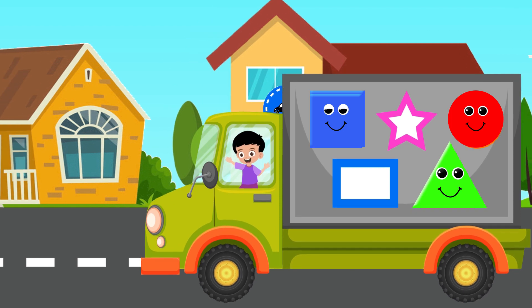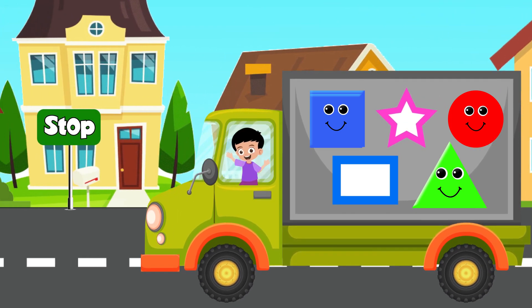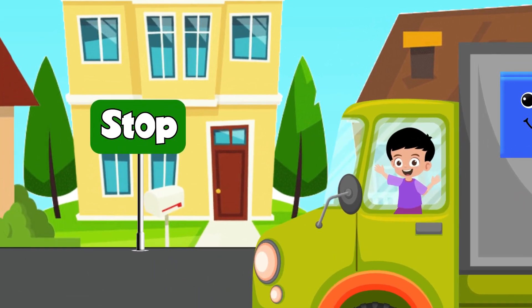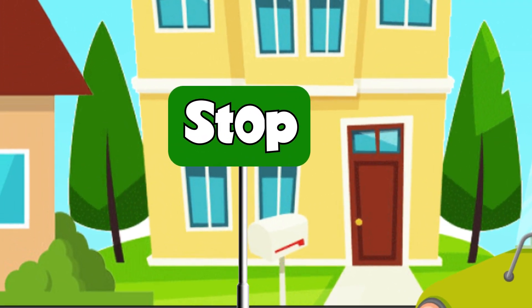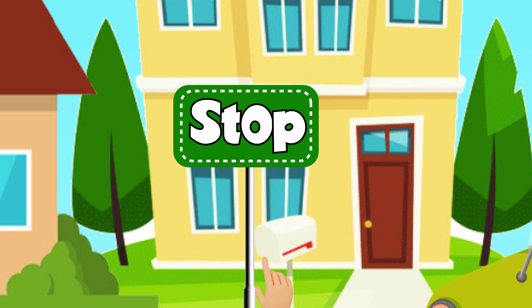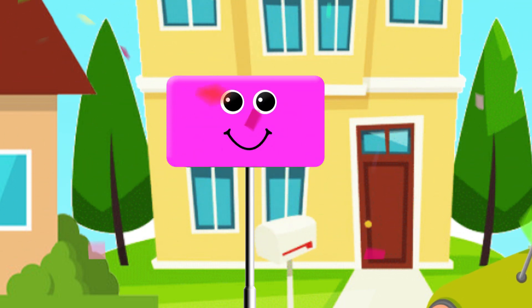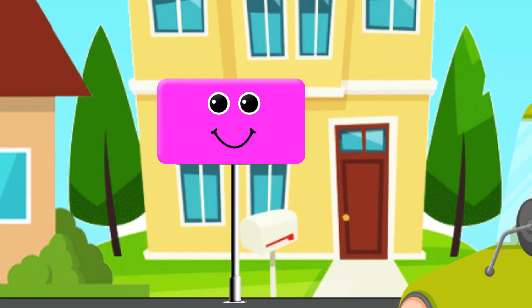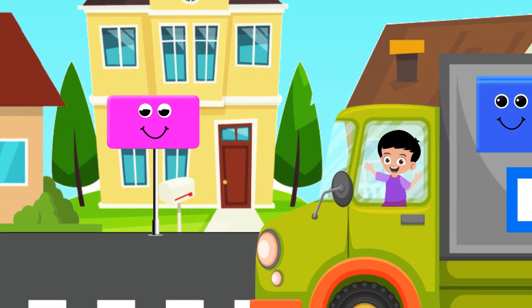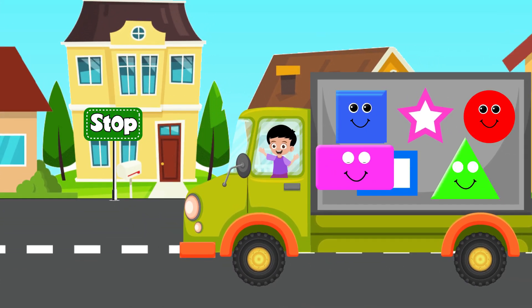Let's move ahead. Hey! Is that another shape? Wow! Is that a rectangle? Yes! Amazing! Let's collect this. Oh wow! It's fixed correctly.